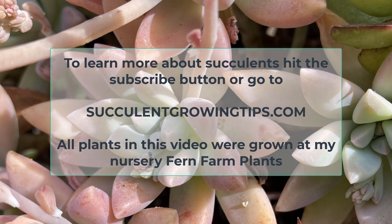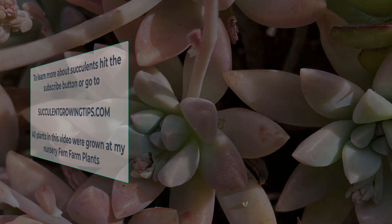I hope this video will help at least a few of you protect your succulents. To learn more about these wonderful plants, please hit the subscribe button or go to our website at succulentgrowingtips.com. Thank you very much for watching.